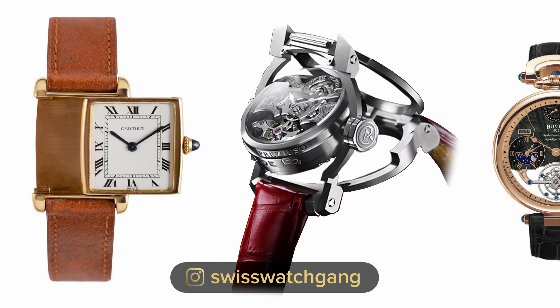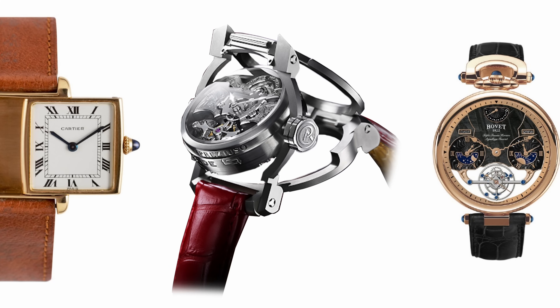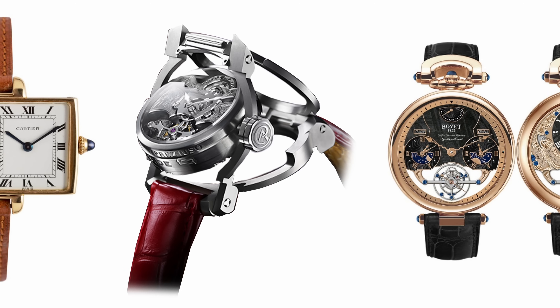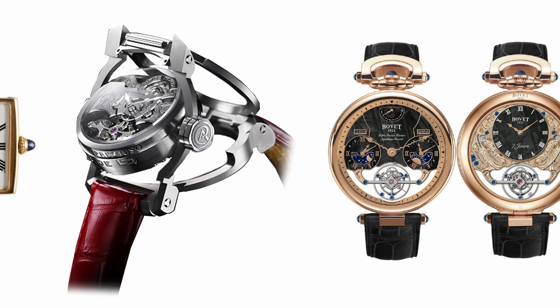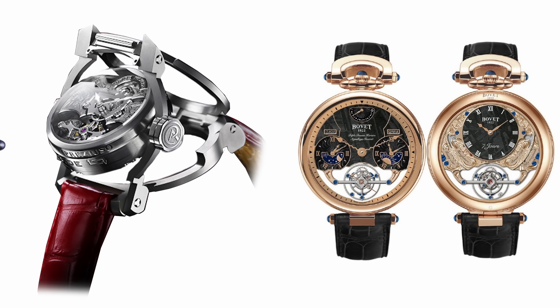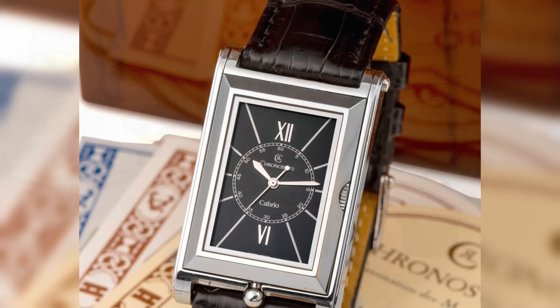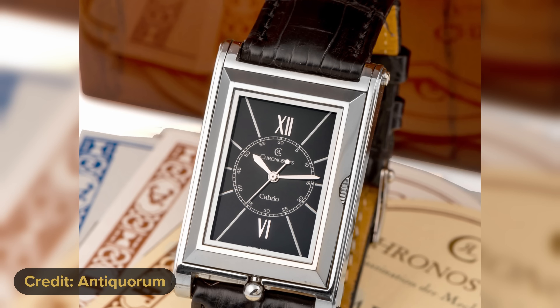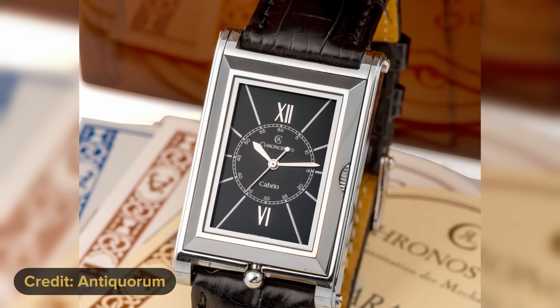Then we've got the Antoine Preziuso B-side Tourbillon, which also has a reversible case. Then you have Bovet — Bovet uses a different style where you have to flip the straps; you cannot reverse the case on itself. One more affordable option would be the old version of the Chrono Swiss Cabrio, which is also reversible. If you know other models with this feature, please leave a comment down below — I'm always happy to learn about new pieces.